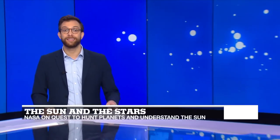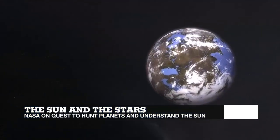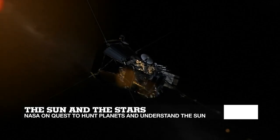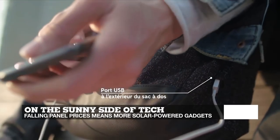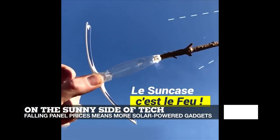Hello and welcome, you're watching Tech 24 on France 24. I'm Charles Belgrin and coming up on today's show we'll catch up with NASA's latest missions — a hunt to scan the universe for habitable planets and a quest to better understand and get closer to the Sun. And we'll take a look at where solar energy stands today, as panels are getting cheaper and more efficient, and solar power is being used in all kinds of everyday objects.